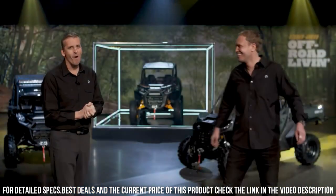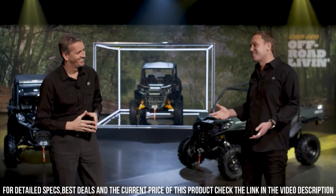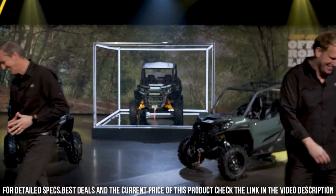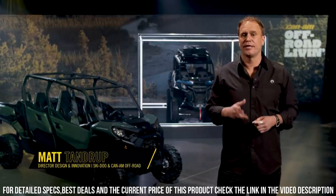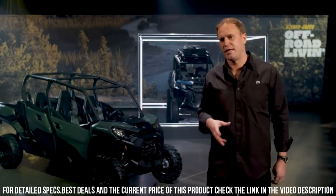The Kenham Commander's spacious cabin, comfortable seating, and advanced technology ensure an enjoyable ride for both work and play. Its robust frame and heavy-duty components ensure durability in the toughest conditions. Whether you're navigating trails, tackling challenging terrains, or handling tasks, the Kenham Commander Off-Road UTV delivers an unmatched off-road experience.